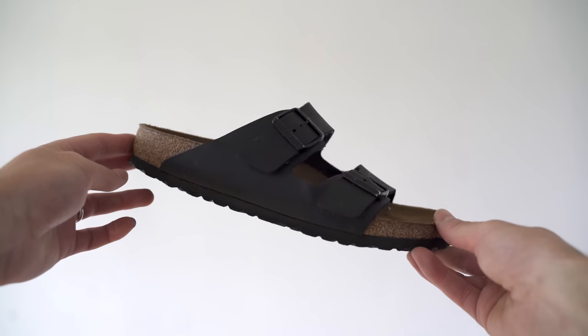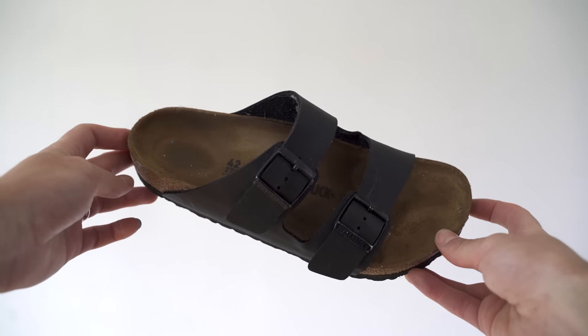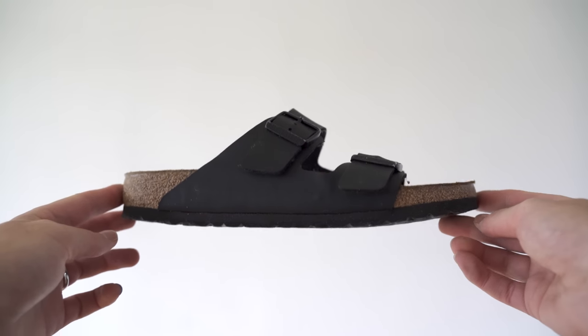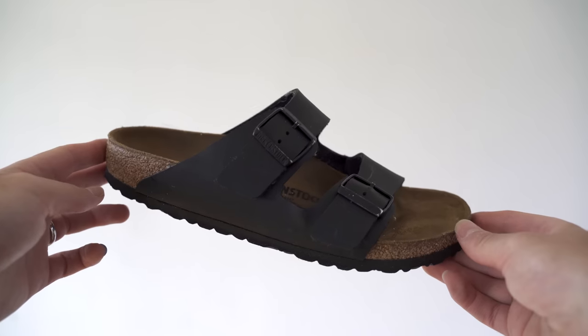Next are my sandals — the Birkenstock Arizonas. I only really wear these on holiday or around the house; I've never really been one for wearing sandals as an everyday casual shoe. I'm a little bit bored of seeing Birkenstocks these days but they definitely have their place, and I prefer the look of these over a thonged flip-flop. On holiday if it's really hot I'll wear a pair of these. Everyone knows Birkenstocks by now — a lot of people go true to size, but I find sizing down fits me a lot better.